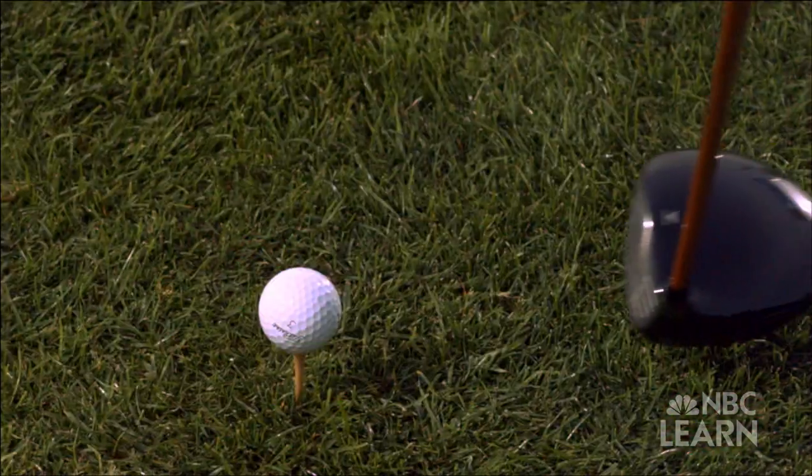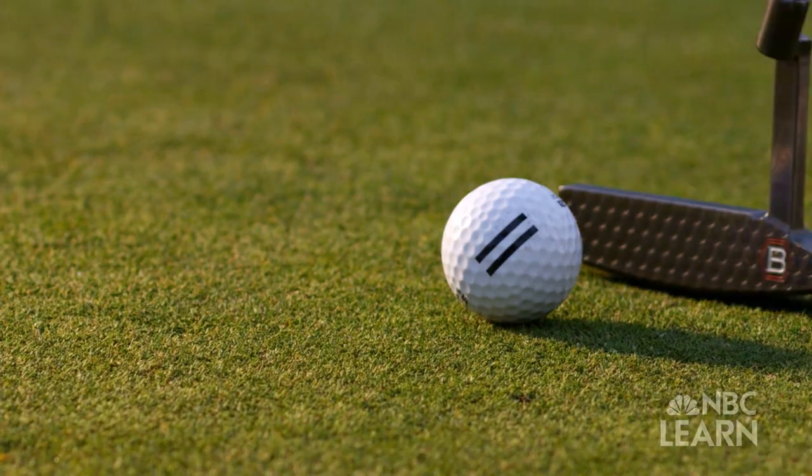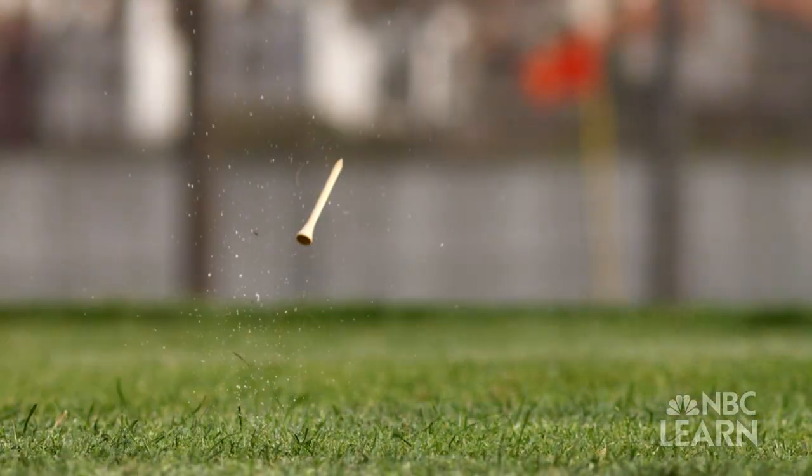What's not so obvious is that the golf ball applies that same force toward the club. During the impact, as the club is applying force to the ball, the ball is pushing back with an equal and opposite force. And that would be a good illustration of Newton's Third Law.